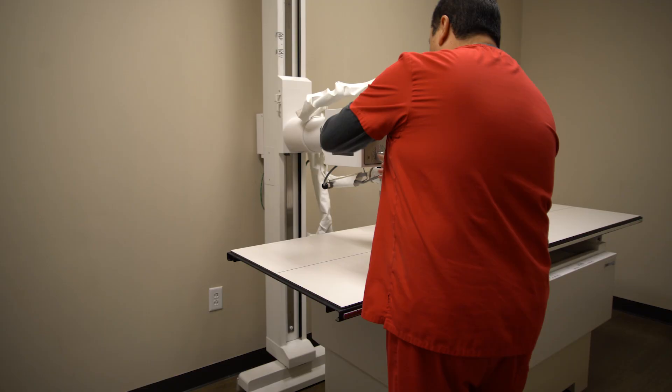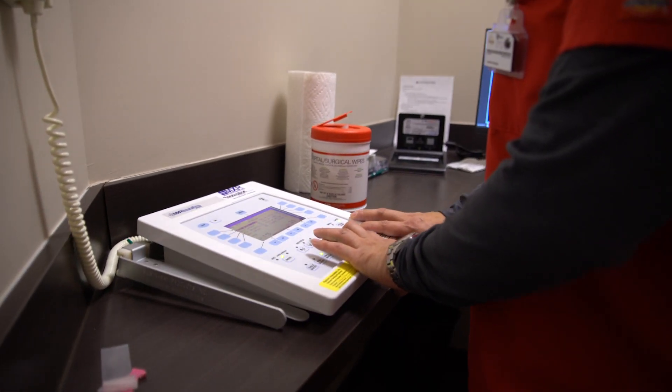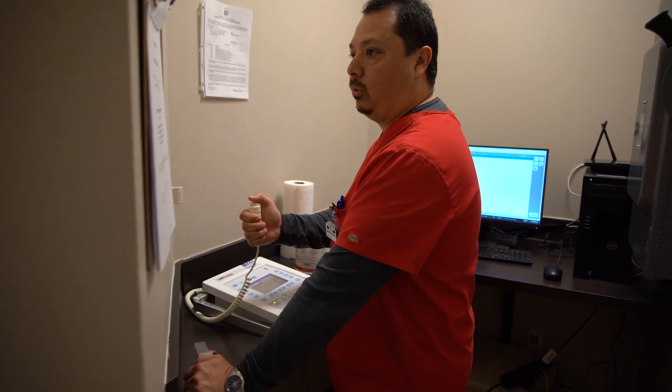Being in the urgent care setting, our techs have a lot of different responsibilities outside of the normal hospital setting. They're rooming patients, doing vitals, so when they can get in and out of the x-ray room and cut the time in half, we can see more patients just in general.